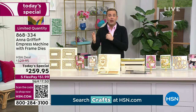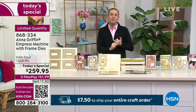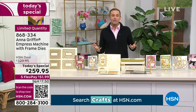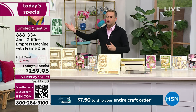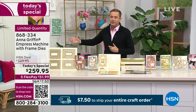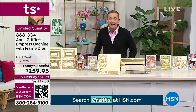They're saying five minutes — it'll be completely reserved. When you get it home, use it, try it, experiment, create a project. If you don't love it, Anna and I would want you to return it. You have our 30-day return policy. One of the joys of HSN is FlexPay — saving from $330 down to $259.95, with FlexPay at just $51.99. No extra charge for FlexPay; you just spread it out over time.